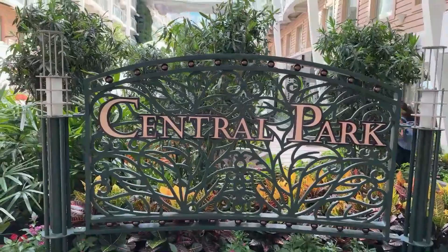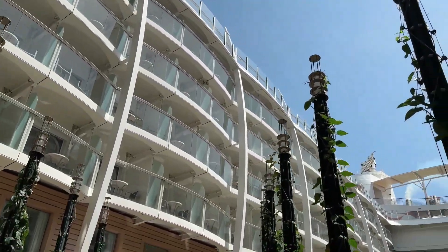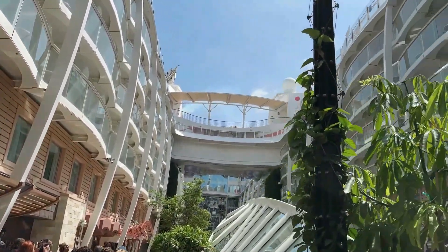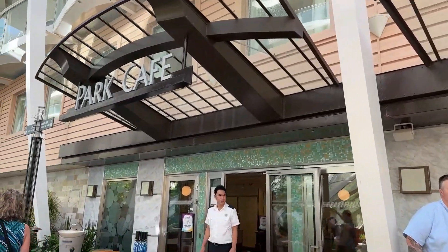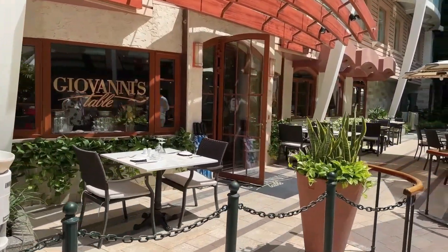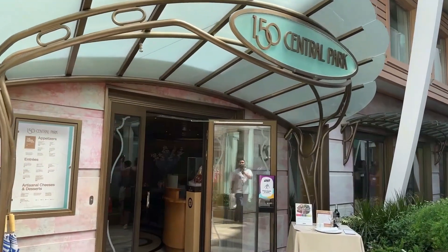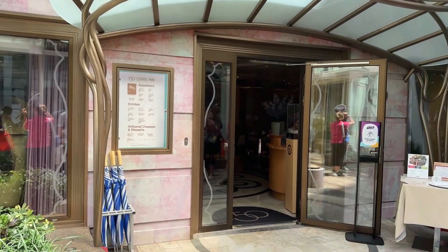Moving forward, you come to Central Park, and this place actually feels truly like a resort. This area has real plants, real trees, real flowers — it makes you feel like you're on land, but you're actually not. You have a lot of natural sunlight, which is very nice, and several bar areas. It's great just for a stroll around; it's beautiful. Here you have the Park Cafe, Giovanni's Italian restaurant, Chops Grill, and 150 Central Park — your two steakhouses. At the end you have Dazzles, which is a dance and bar area.